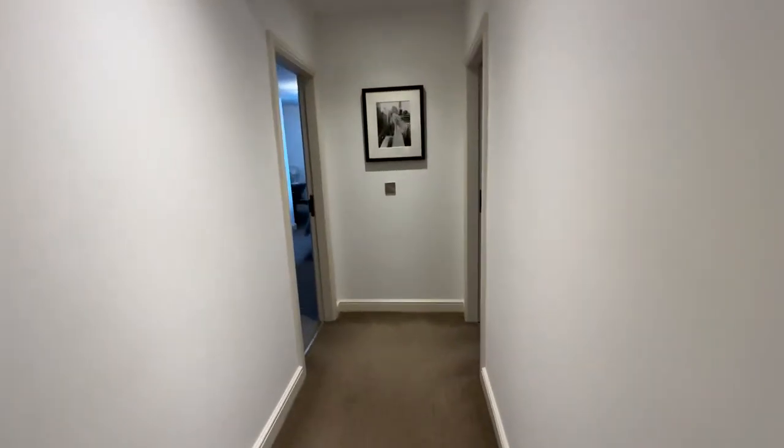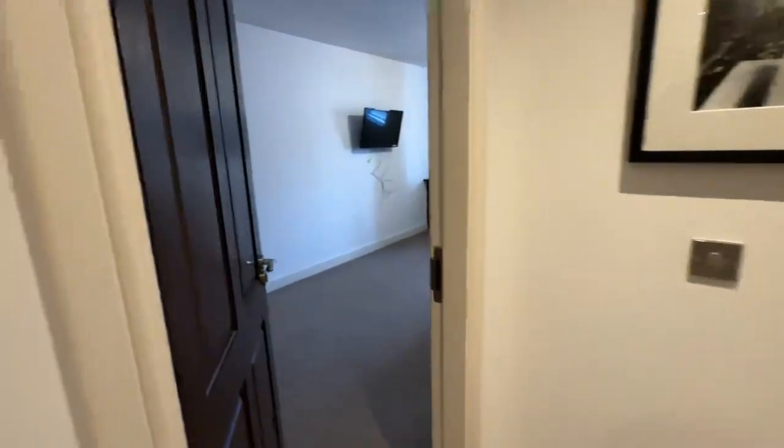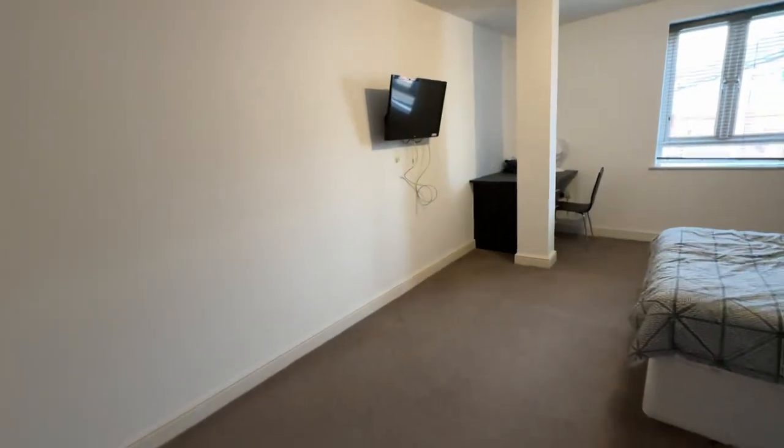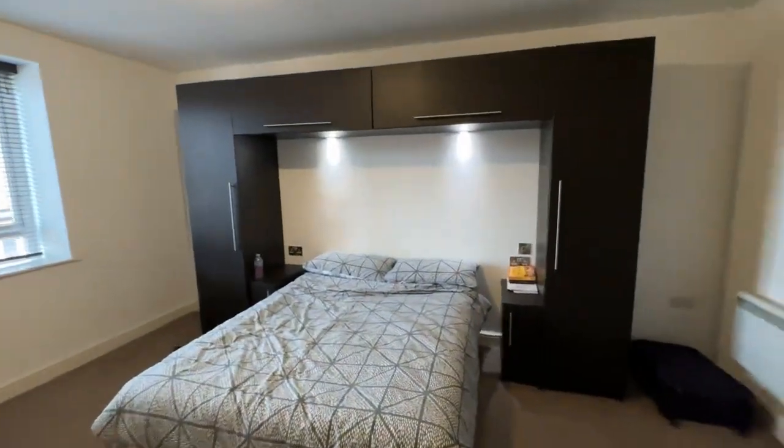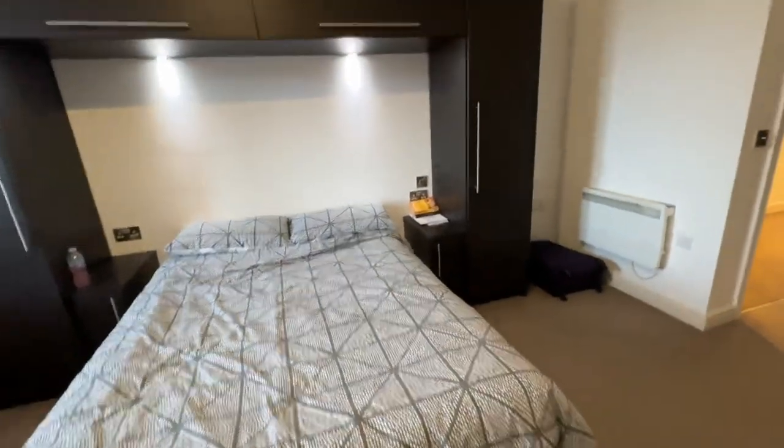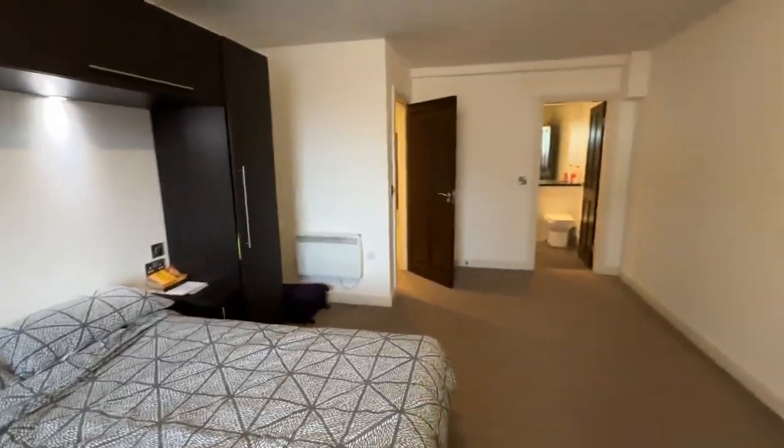Then another two bedrooms at the end here. Again, really big double bedroom. You've got wardrobe space which goes over the bed — it's all lit underneath, which is a really nice touch — and you've also got your en suite over there.